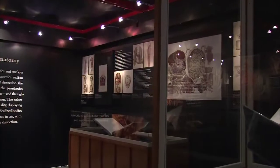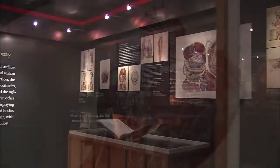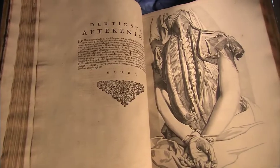Anatomical imagery proliferated — detailed and informative, but also whimsical, surreal, beautiful, and grotesque: a dream anatomy that reveals as much about the outer world as it does the inner self.